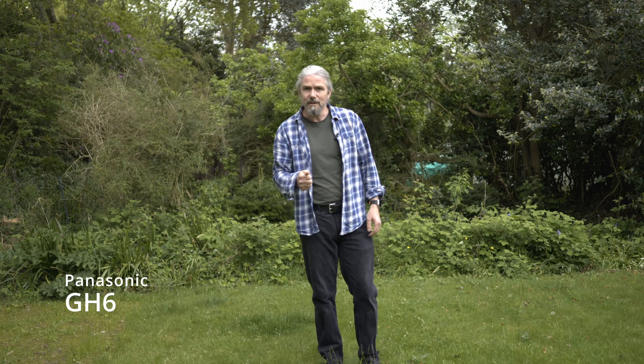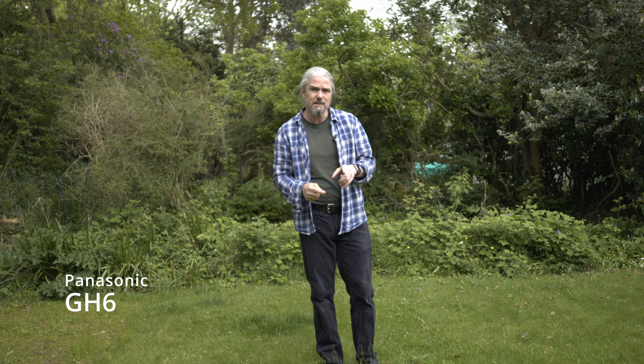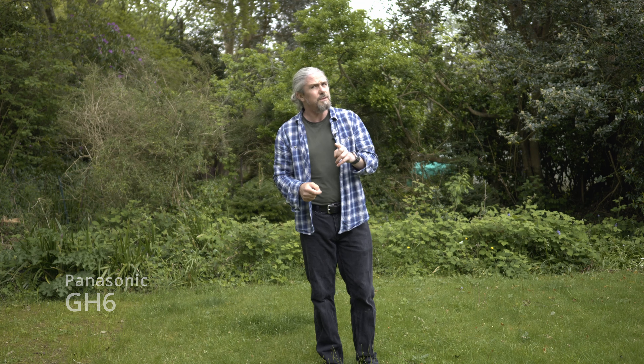And lastly the GH6 — hopefully this is now in focus. By the way, since doing the slider moves, I've upgraded the GH6 to the latest firmware, version 2.2. So if there were any issues with the lens before, hopefully now it's going to be all right.